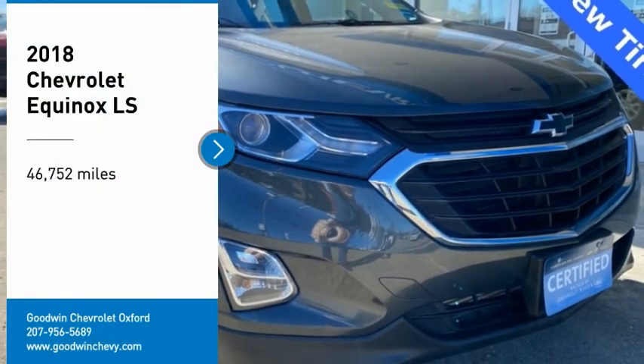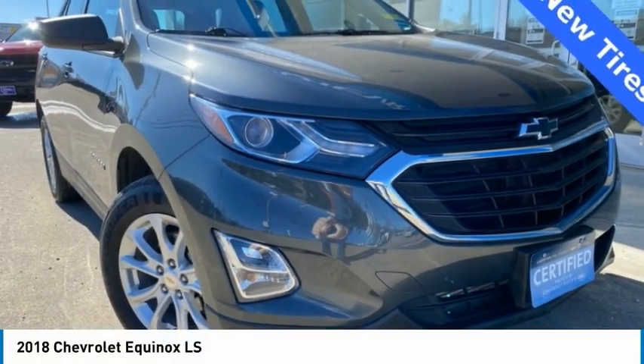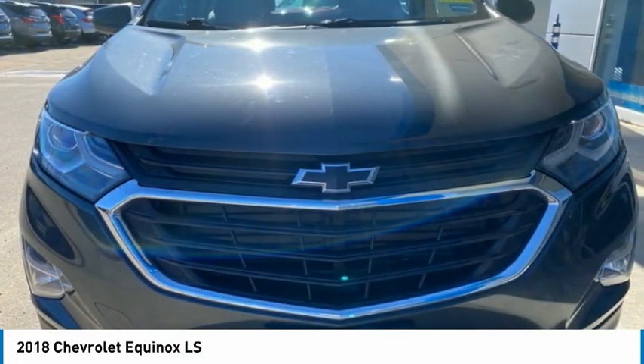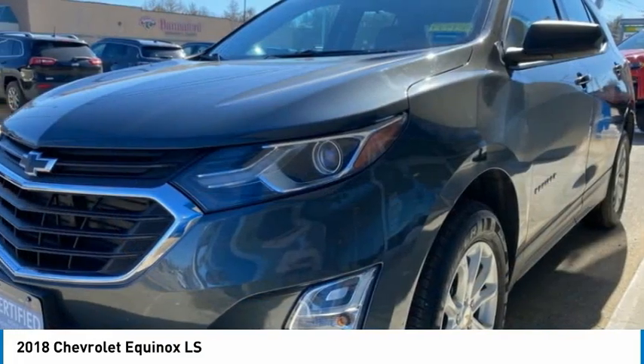Make a great choice today with the 2018 Equinox. Fuel efficiency, safety, and value equals the Chevy Equinox.